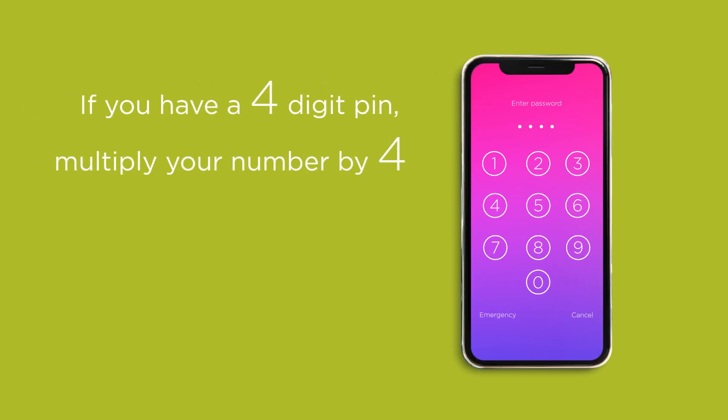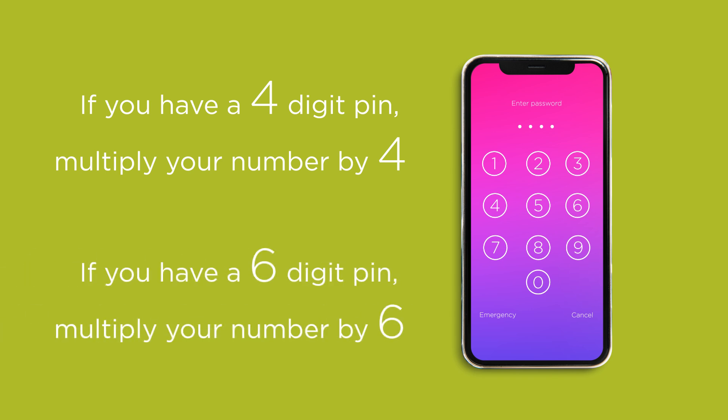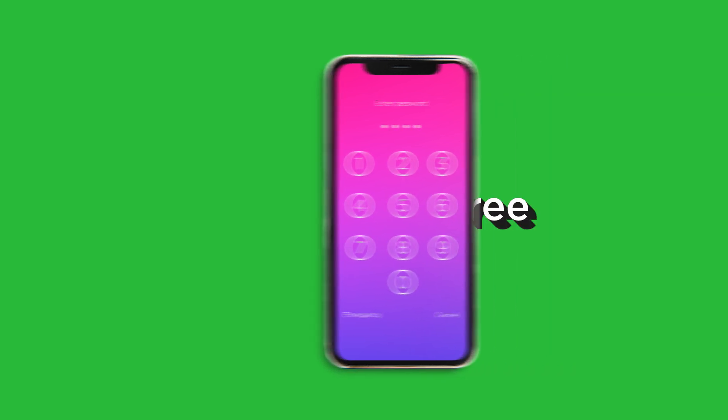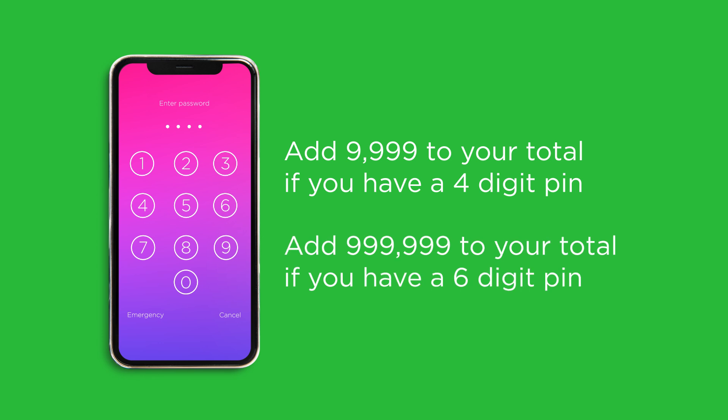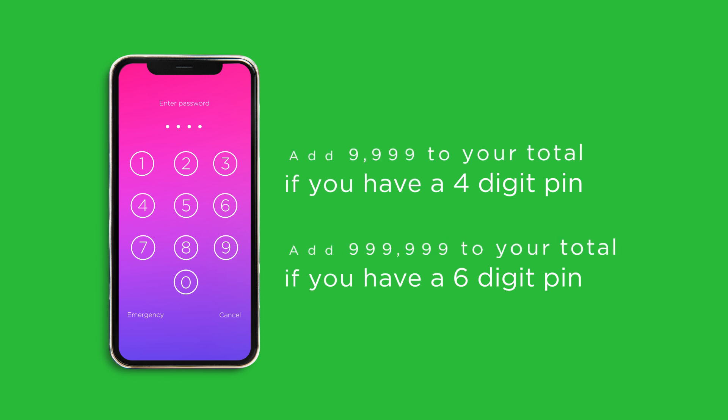Step 2: If you have a four-digit PIN, multiply your number by 4. If you have a six-digit PIN, multiply your number by 6. Step 3: Add 9, 9, 9, 9 to your total if you have a four-digit PIN. Add 9, 9, 9, 9, 9, 9 to your total if you have a six-digit PIN.